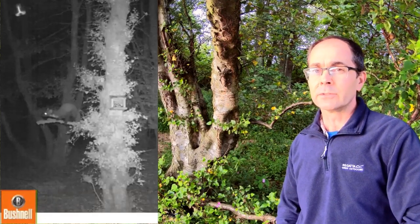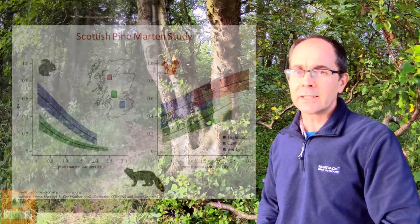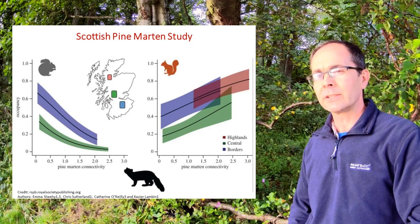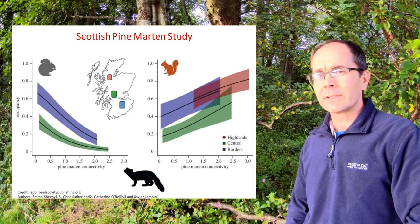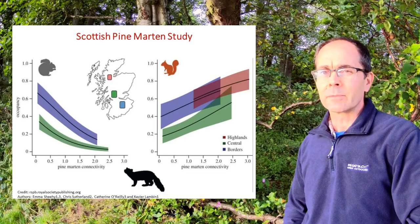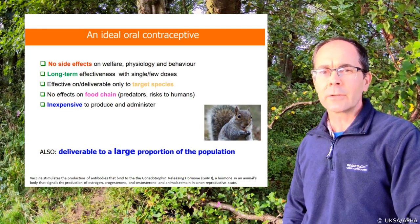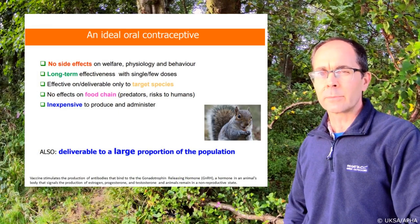RSNE also collaborates with multiple partners and academics on a UK scale to progress a host of red squirrel conservation objectives. There are interesting developments in the field of biological control, with pine martens showing signs of greater predation on grey squirrels than red squirrels, resulting in positive shifts in red squirrel populations. The dynamics of this is still being investigated; however, some conclusive science has already been published. There is also very promising research ongoing by the Animal and Plant Health Agency looking into using fertility control to manage grey squirrel populations.